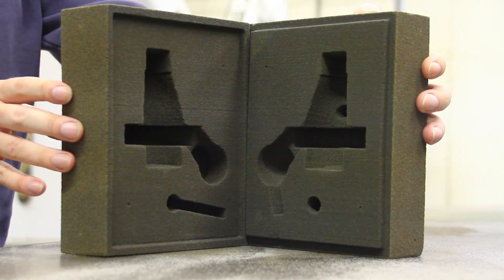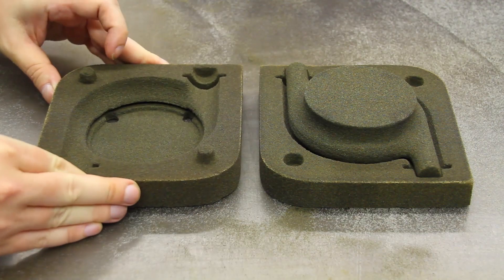A casting produced today with the Viridis process ten years from now will be of the same quality and the same geometry as the casting on day one.